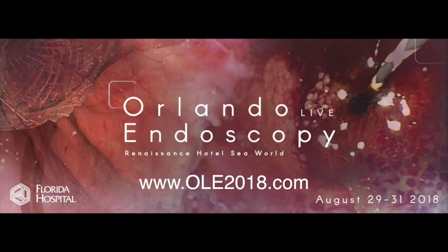If you would like to watch complex endoscopic cases being performed by world-renowned faculty, then register for Orlando Live Endoscopy 2018 in Orlando, Florida, where there will be live demonstrations, didactics, symposia, and a hands-on lab in both diagnostic and therapeutic endoscopy.